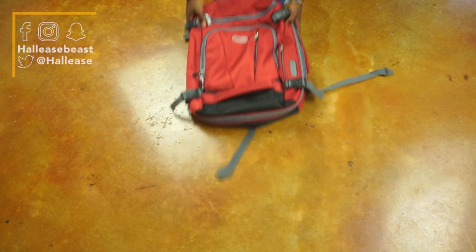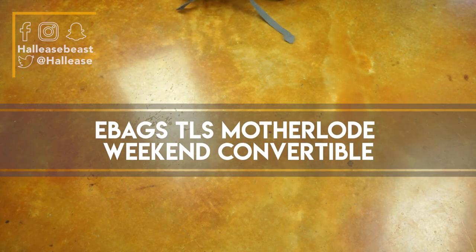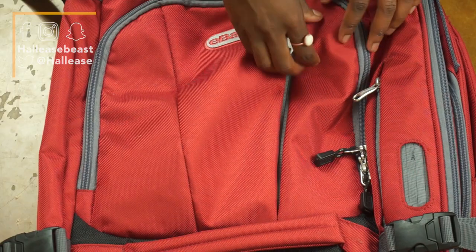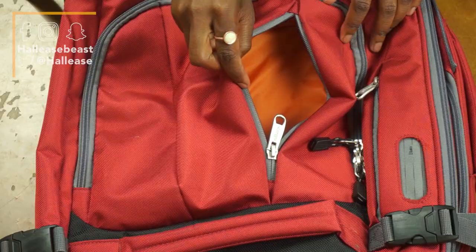Hey everyone, it's me, Hallease, back with another video. When I'm running and gunning for production, I like to carry my eBags TLS Motherlode Weekender instead of a traditional camera bag. There are a few features that I really enjoy about this bag.